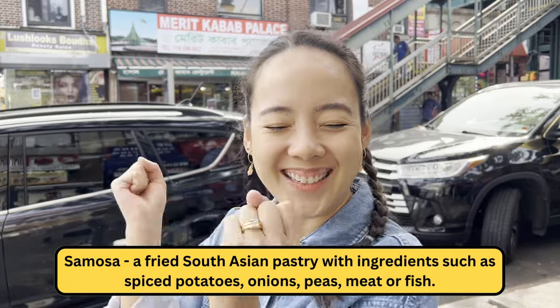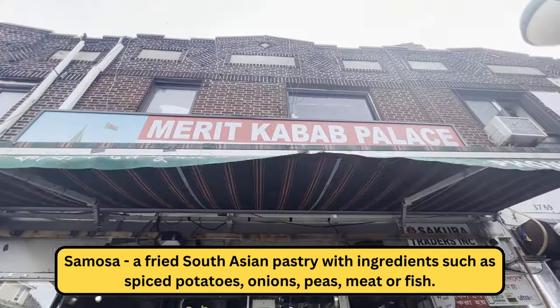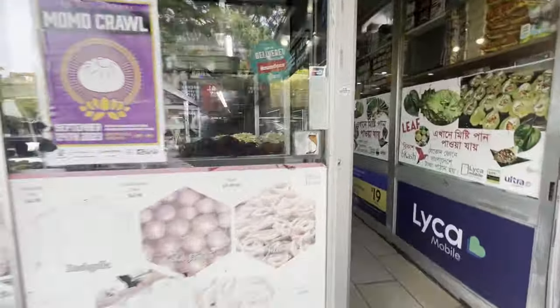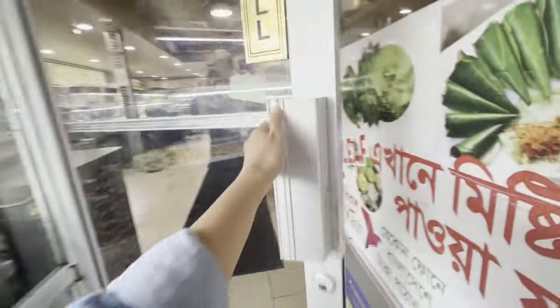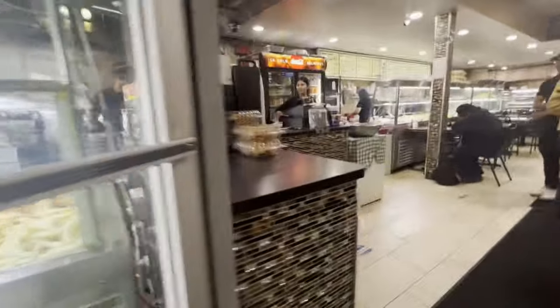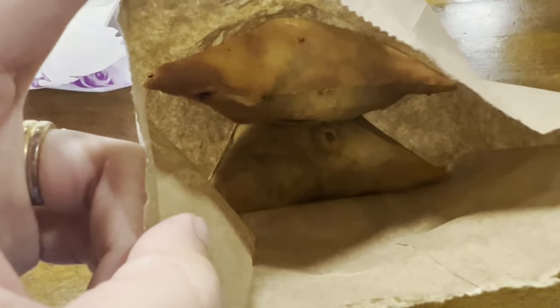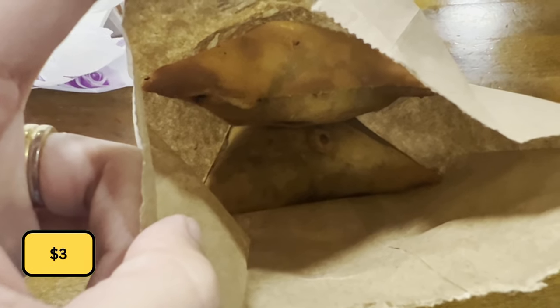Our next stop is Merit Kebab Palace, and they're known for their samosas. We got two chicken samosas — two pieces for $3.00. This place accepts both cash and credit cards. Let's try this!